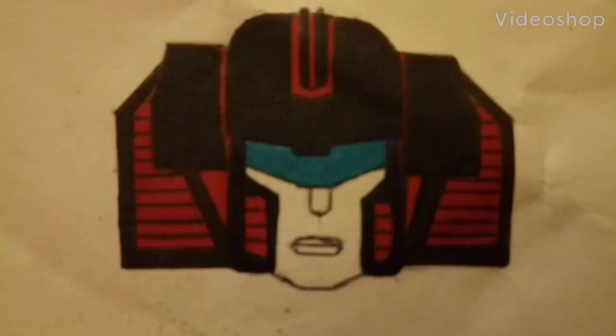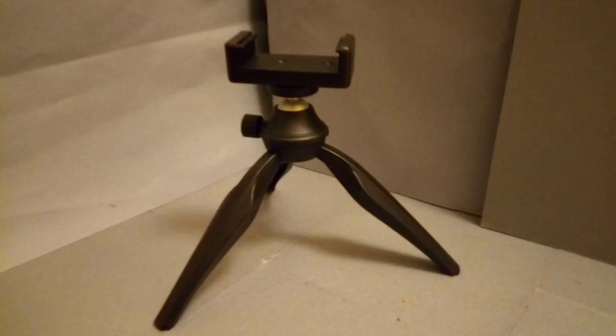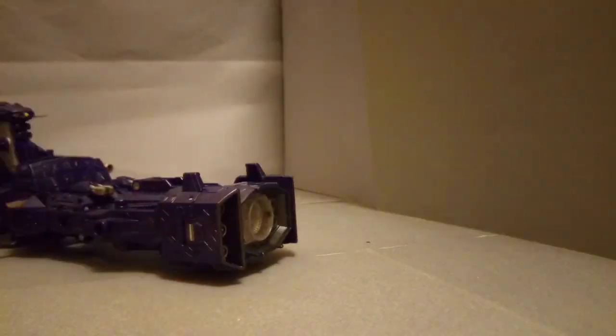Hello everyone, it's SunstormPax here. Hope you had a very Merry Christmas. How was yours? I know mine was certainly good because I now have a tripod! Yes, indeed, I now have a tripod which I can start putting to good use. Unfortunately I wasn't able to use it in this video because I got it too late, but I will certainly be able to use it in the next few. And for anyone asking, no, I have not used a tripod for any of the previous videos. So, without further ado, let's get on to the video review for Siege Leader Class Shockwave.